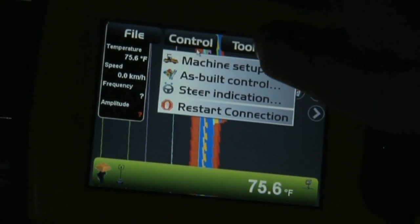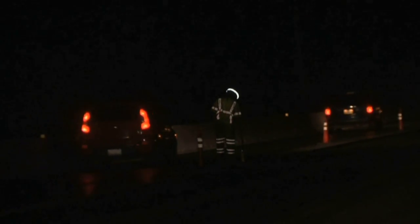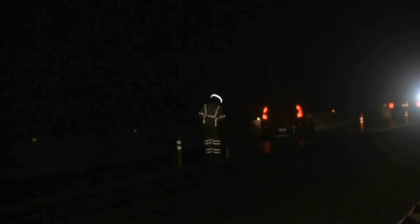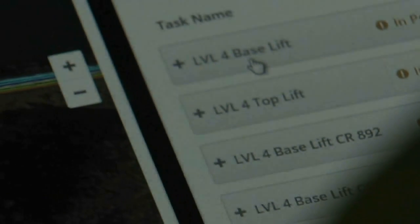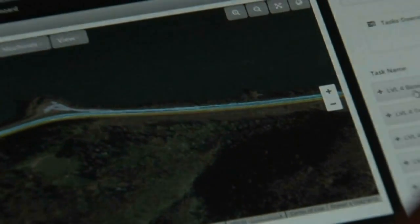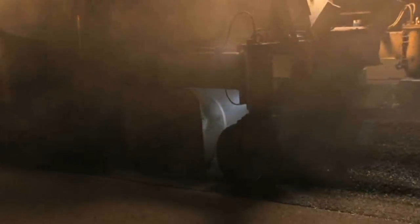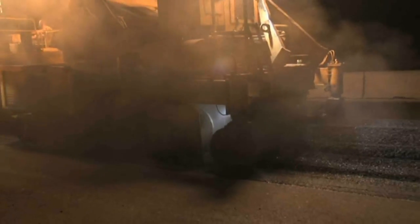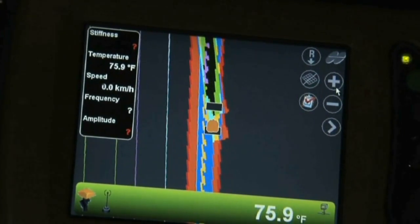This is extremely beneficial because it gives ODOT inspectors the opportunity to see things when they're away from the paving operation. If they're down the road two or three miles inspecting another piece of the job, they can get on here in real time and make sure the paving operation is consistent. Instead of standing on the side of the road counting roller passes, they can visually see everything, giving them a long range view of what's going on across their project.